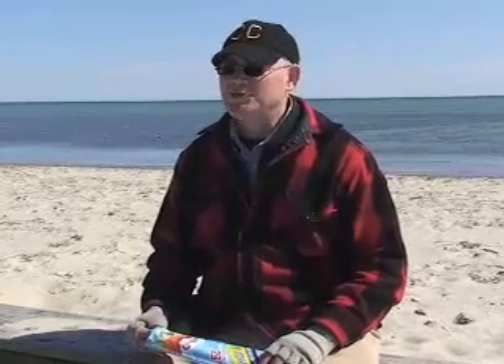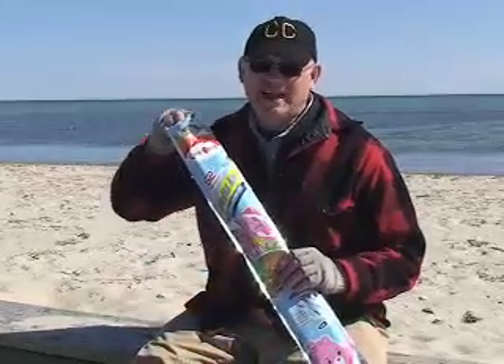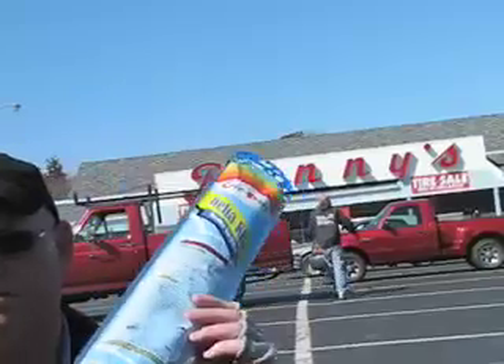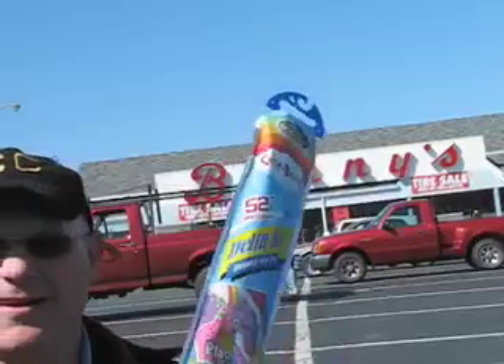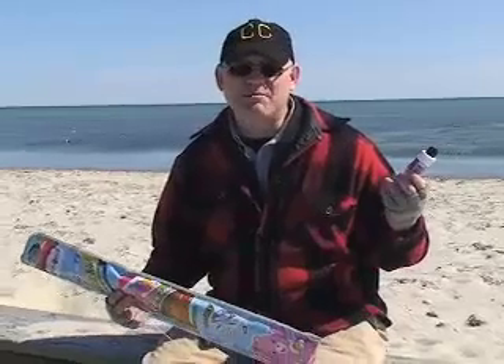For less than $3, CapeCast had a gigantic thrill yesterday at West Dennis Beach. One of the things we stand for here at CapeCast is good, cheap fun. And that's why today we're at West Dennis Beach to fly a kite — a cheap kite. We went over to Benny's and spent $2.99 on the Care Bears play all day kite.